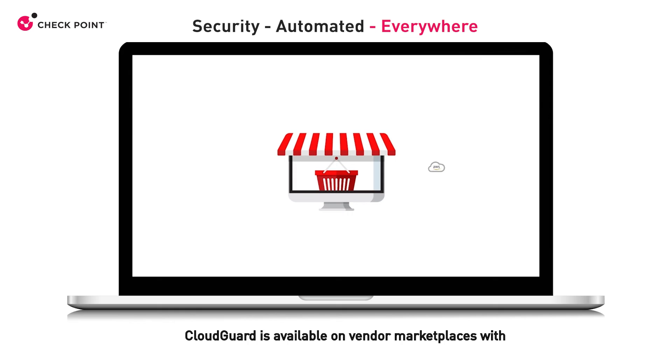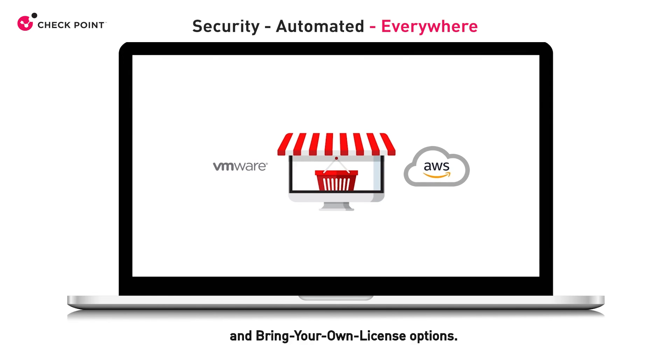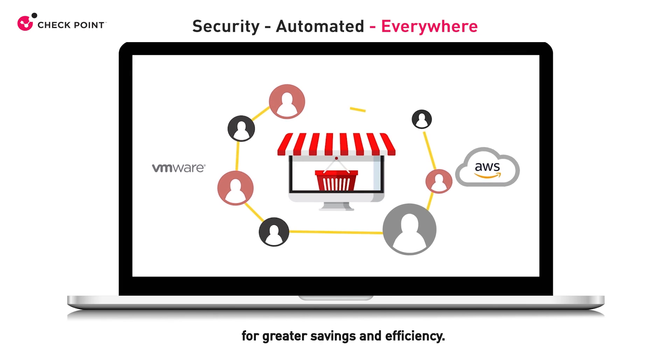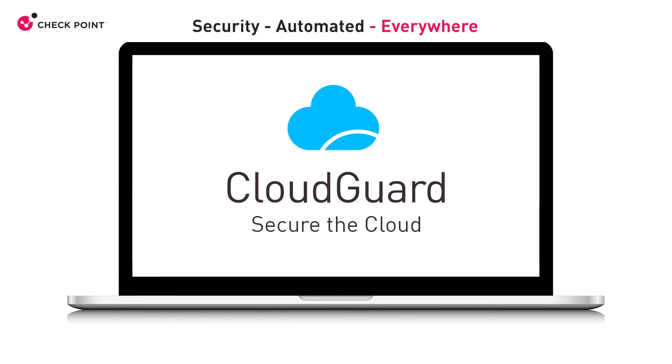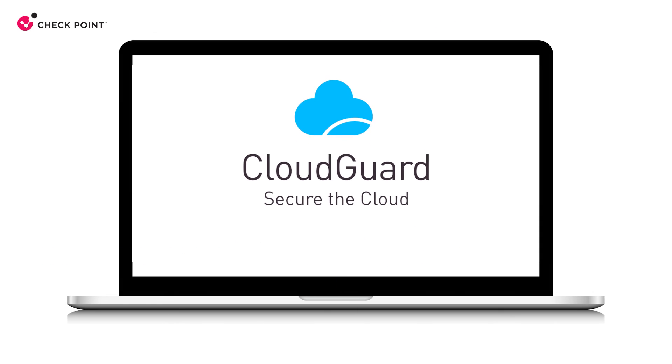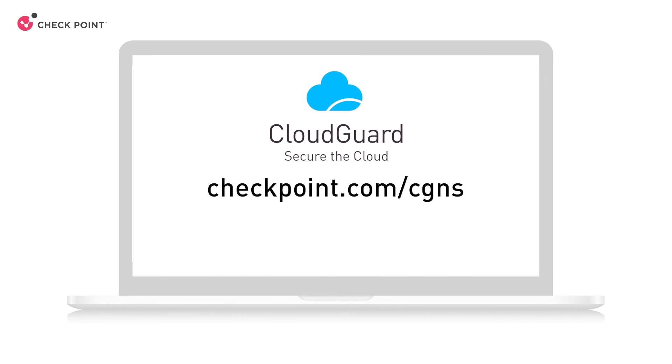CloudGuard is available on vendor marketplaces with pay-as-you-go and bring-your-own-license options. Licenses can be shared flexibly and easily between different cloud deployments for greater savings and efficiency. CloudGuard — cloud with confidence, security automated everywhere. Talk to a CheckPoint cloud security expert today.